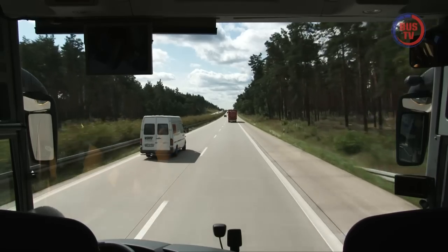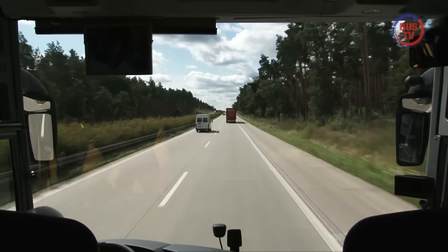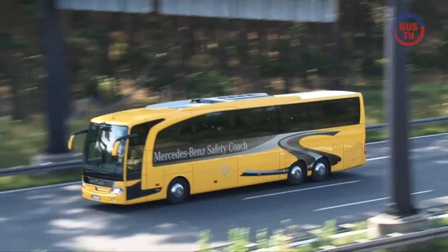Das gilt auch auf der Autobahn. Hier bei hohen Geschwindigkeiten fühlt sich der Bus sichtlich wohl. Allerdings wurde auch eine Menge getan, um die Sicherheitsstandards deutlich anzuheben.